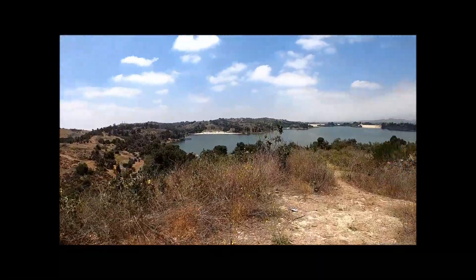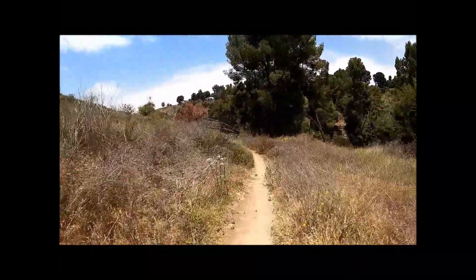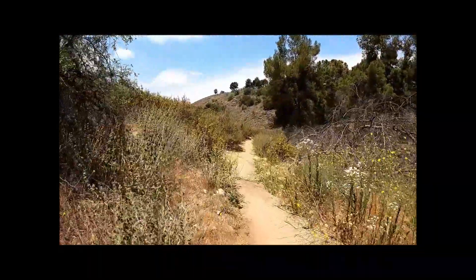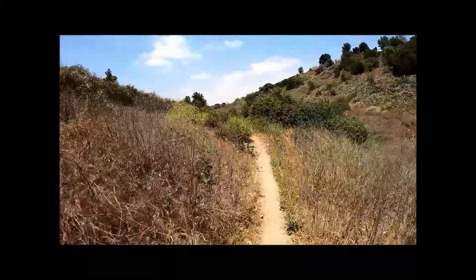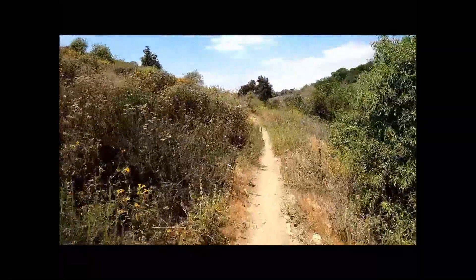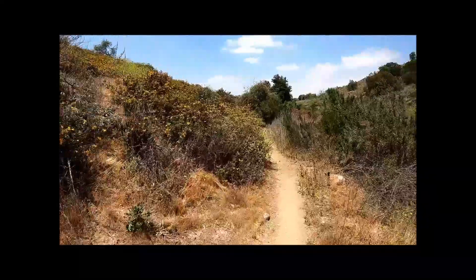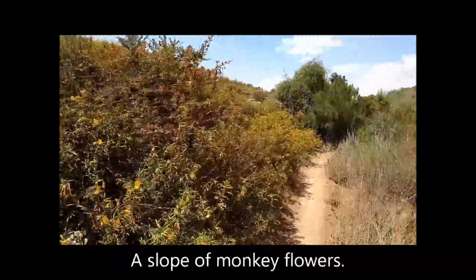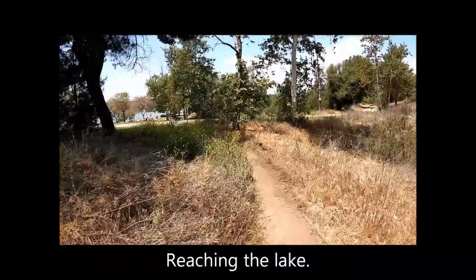Another great vantage point. The trail continues toward the lake, going through a scenic canyon along the way. Passing a slope of blooming monkey flowers before reaching the lake.